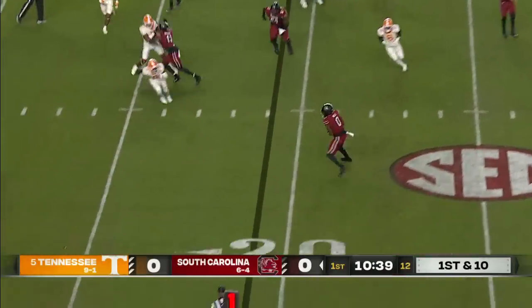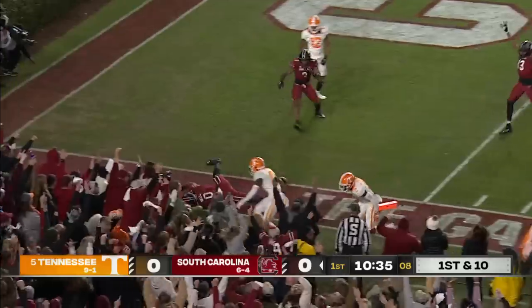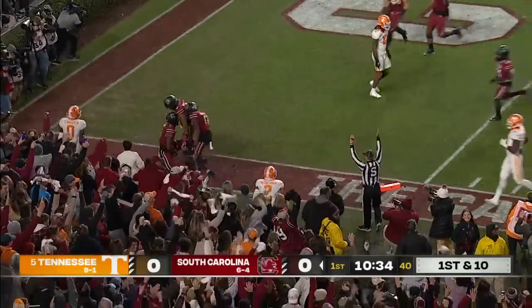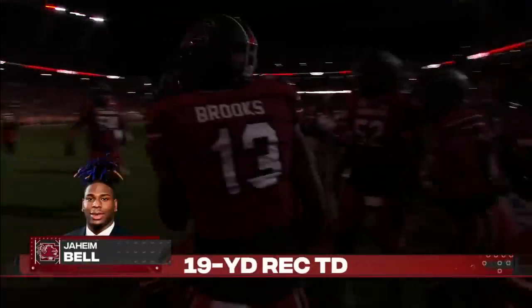Atkins, Vanderbilt, out of the backfield — that is Bell. Jaheim Bell rumbling and rolling, and will score! South Carolina strikes first on the opening possession.